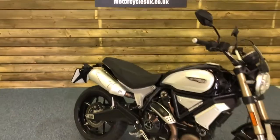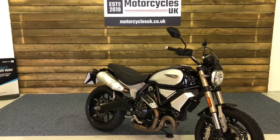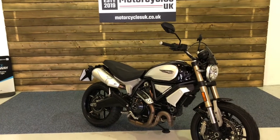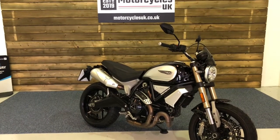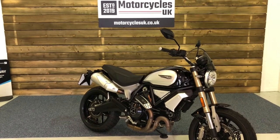Here at Motorcycles UK all our bikes come with a 12 month MOT, the service required by the motorcycle at time of sale, and a thorough safety inspection. If you like the look of this 1100 Scrambler then do get in touch either via the website or on the phone — we'll be happy to take your enquiry. Thanks for watching and we'll see you soon.